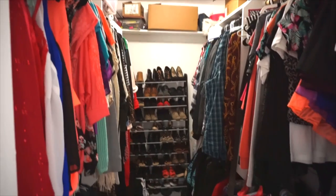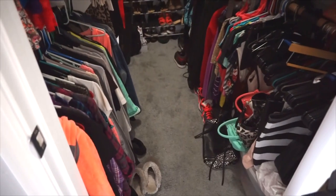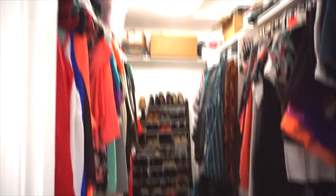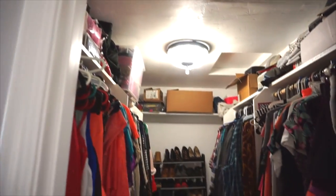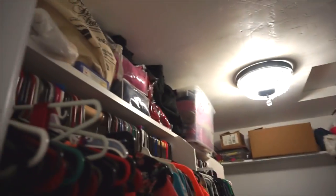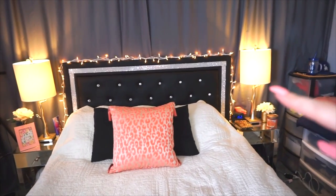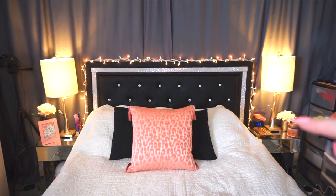Here is my closet — I have clothes on both sides, shoes at the back, my purses right here, and a bunch of storage at the top with hats, extra purses, all my blankets and stuff. Moving on to my bedroom area, I got these lamps from HomeGoods and the flowers from HomeGoods as well.